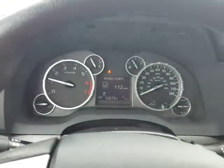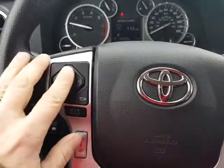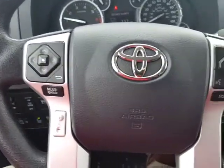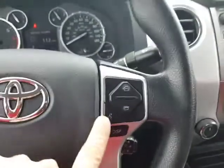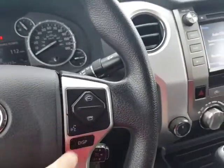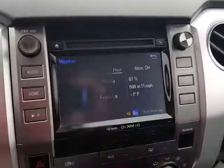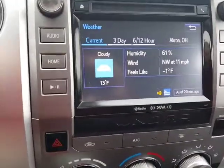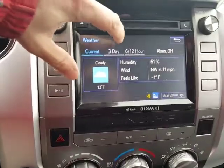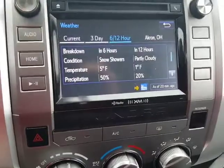You've got your gauge cluster here and the controls for your stereo. You can go up and down through your favorites for your radio stations. It's going to have AM, FM, CD, and voice activated controls that work with Bluetooth. You can change radio stations and check the weather forecast all by voice. It'll show you the current weather — currently feels like minus one! You can get the three-day forecast and also six and twelve hours from now.